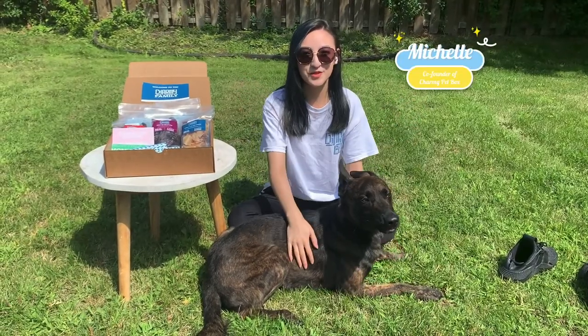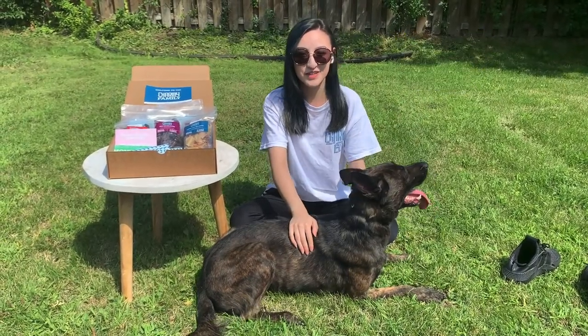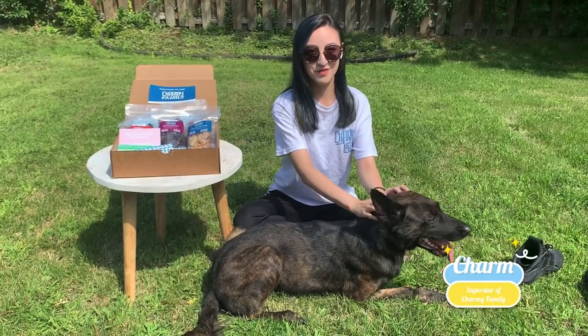Hey guys, my name is Michelle and I'm the co-founder of Charmine Prep Box. Welcome to the August Charmine unboxing with Charmine.